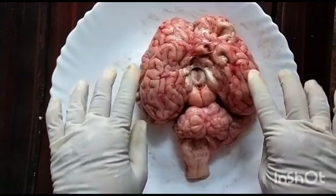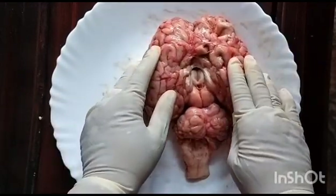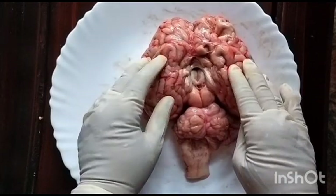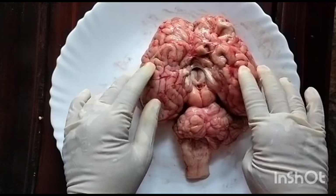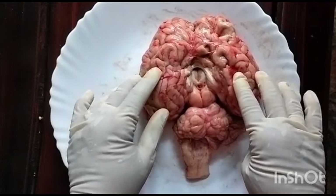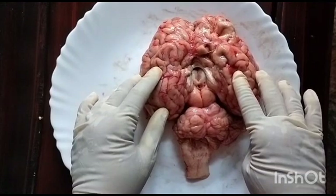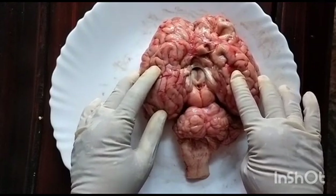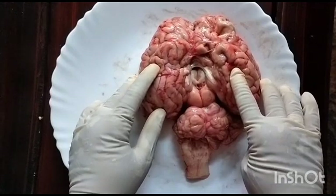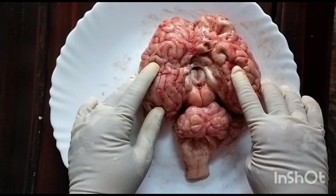There are so many fissures and folds seen in the cerebrum. It is very important in our body — it is the center of thought, intelligence, memory, and imagination. It also evokes sensations and controls all the voluntary actions.